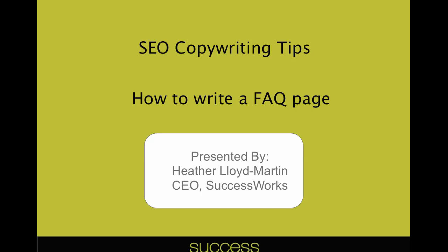Hi everyone and welcome. Thank you so much for joining me here today. My name is Heather Lloyd Martin. I am the CEO of SuccessWorks and today we are going to talk about how to write an FAQ page.